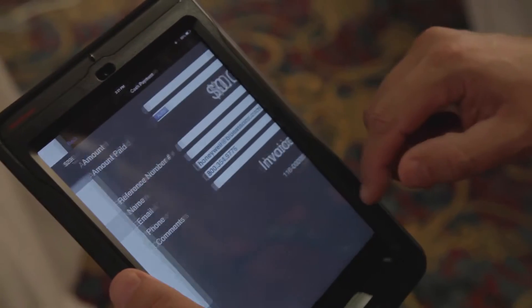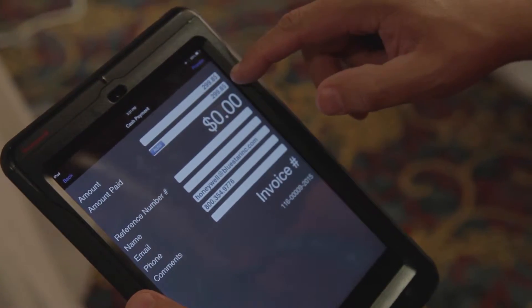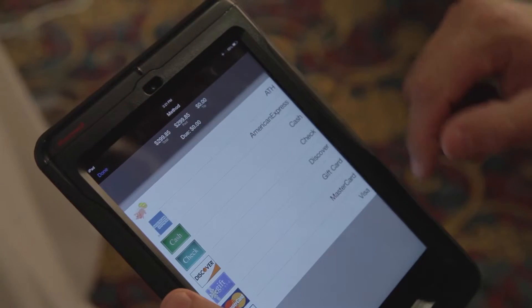Also for mobile computing customers and iOS customers, we have the Captuvo product range. This one happens to be the SL62, and it is great for customers that need to do mobile point of sale or field service and other modern mobility needs that require the iOS operating system.